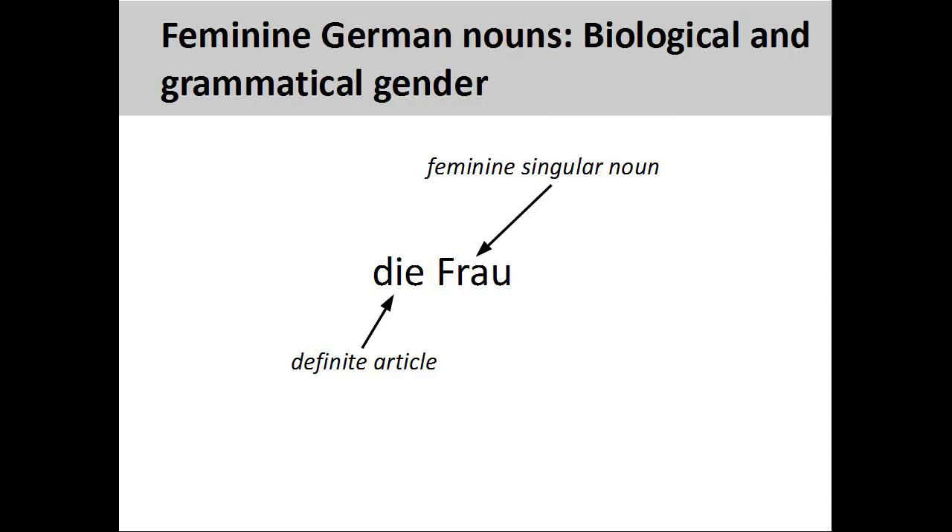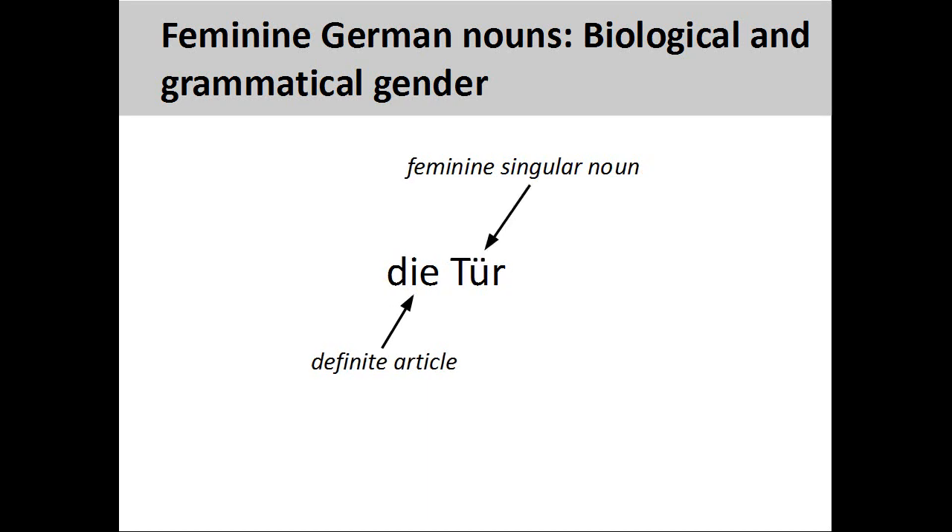When learning German, it is important to memorize the definite article with the noun. The German noun Tür, meaning door, has a feminine grammatical gender, so its definite article is die. The grammatical gender does not indicate any biological gender of the noun — there is nothing particularly female about a door.